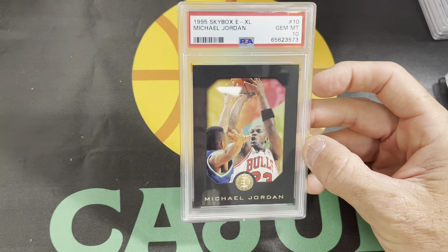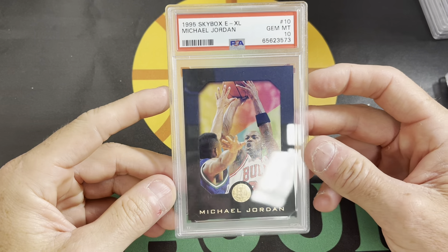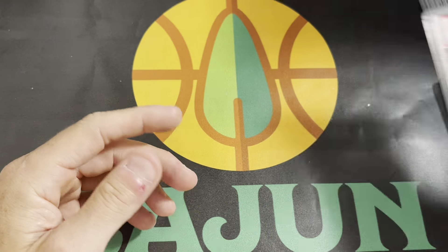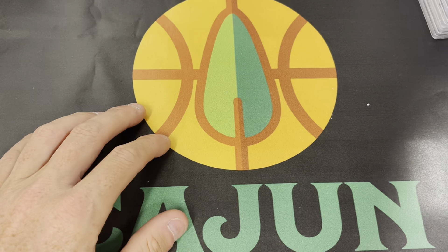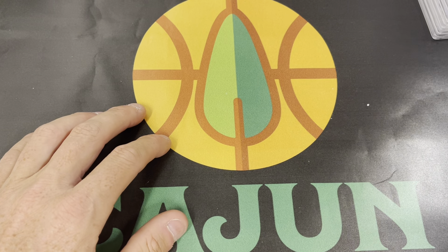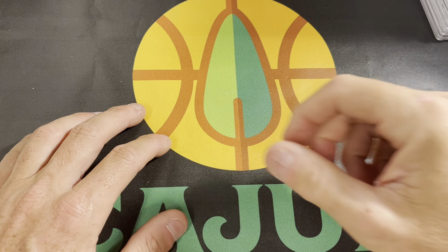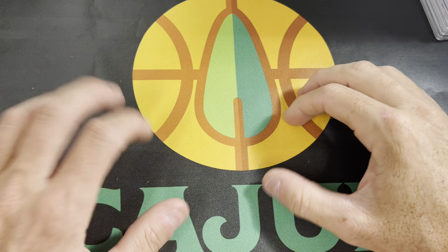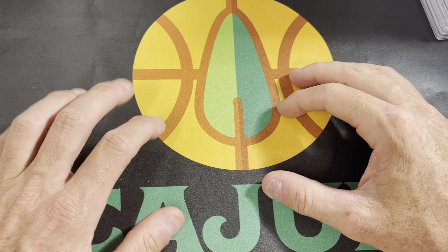Just put it up on eBay with a buy it now or best offer, somewhere at or near comps. If you're interested in any of these cards, please reach out to me — I'm easy to find. I'm Cajun Cardboard on Instagram and Facebook, or you can just comment and get in touch with me. I'm not hard to find. As always, thank you guys for watching. Keep collecting, stay positive in the hobby, and peace.